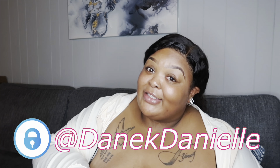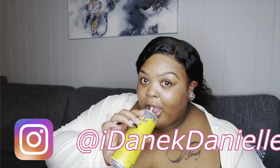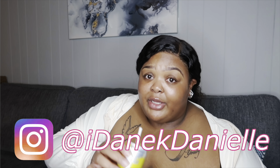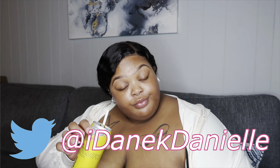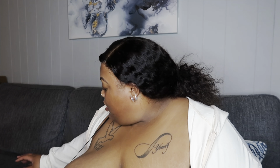All the links will be in the description. Go subscribe to my OnlyFans — it's $3. If you don't, you're fake and I won't ever talk to you again, period. Also subscribe to my YouTube channel.